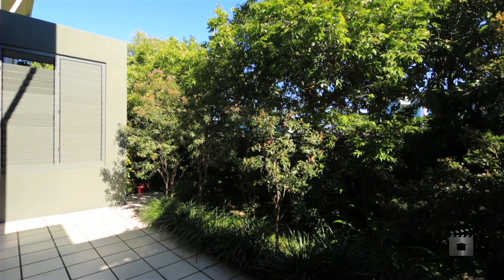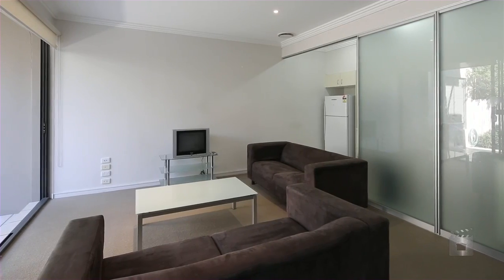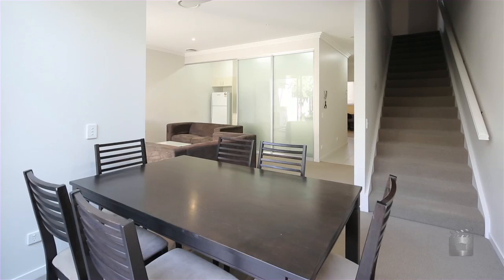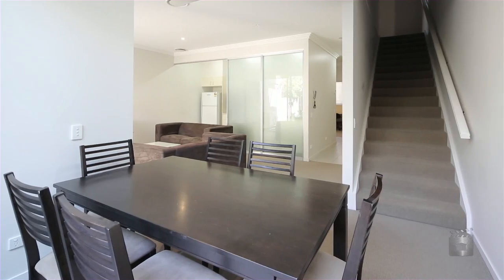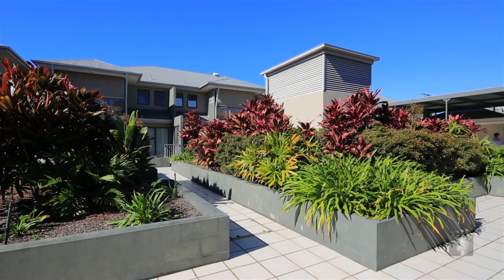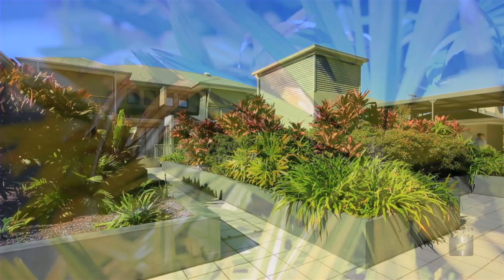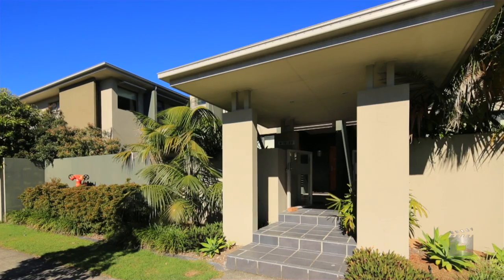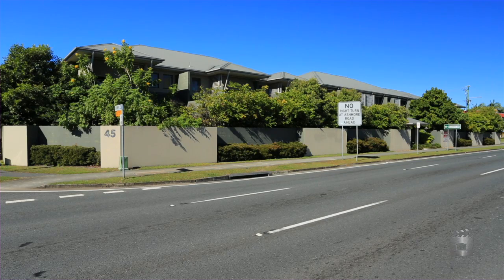Floor areas vary from approximately 179 square metres to 183 square metres and offer modern internal layouts with ambient common area garden surroundings. Zoned Residential Choice, occupies fit within home office classification if required. 45 Bundall Road, Surfers Paradise.